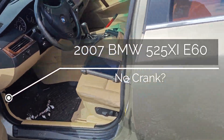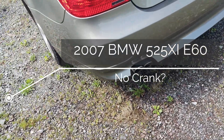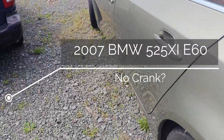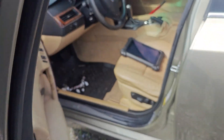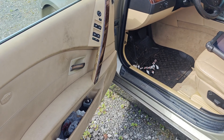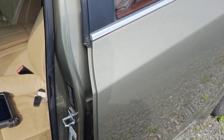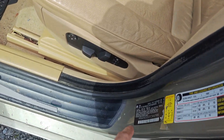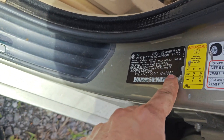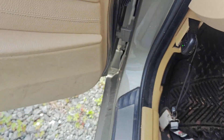We got this BMW right here - a 2007 525i. It was at the dealership for months and they couldn't figure it out. They took it to another dealership and they couldn't figure it out either. So we're going to look at it here. They towed it in, battery was completely dead. I charged it up last week for like two days, I don't know how good it is right now.